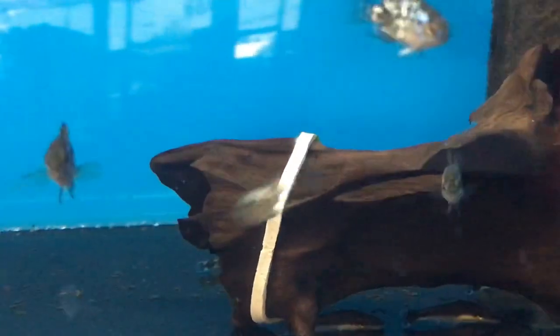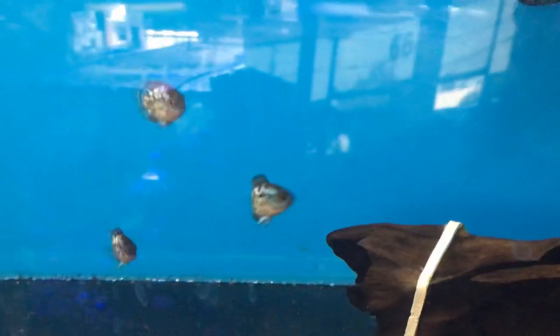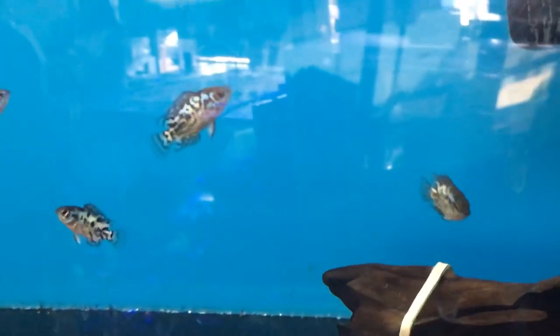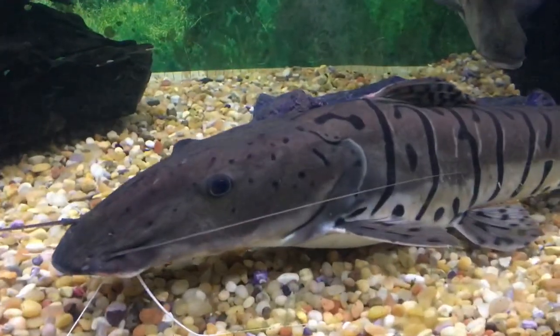Check out these little babies here — these are electric blue Jack Dempseys, little babies, tiny. They look sick. They're so small but they're showing so much color.